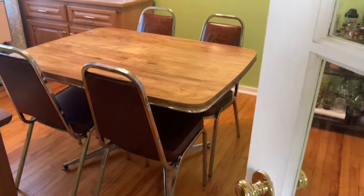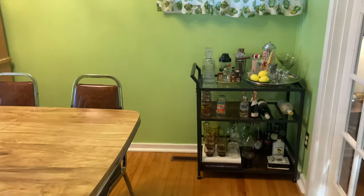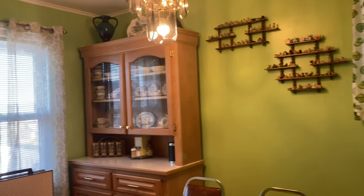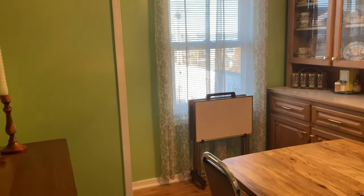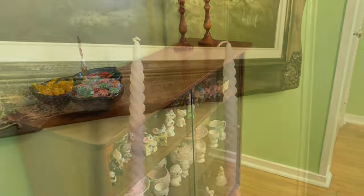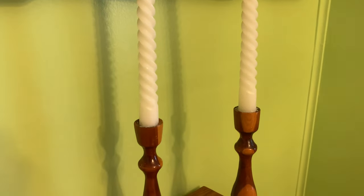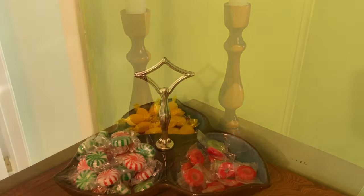Hello friends, welcome back to my channel. Today we are looking at my vintage dining room. This footage I actually filmed over a year ago, and I never uploaded it because I wasn't really happy with my dining room — something just felt off and that made me not want to upload it.